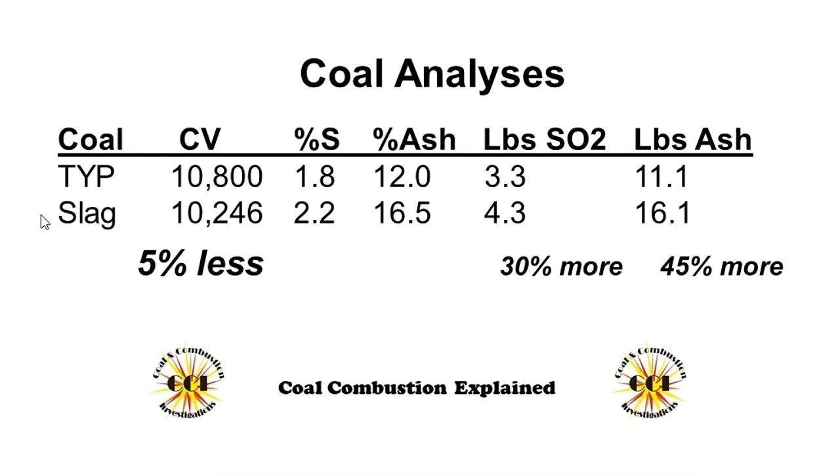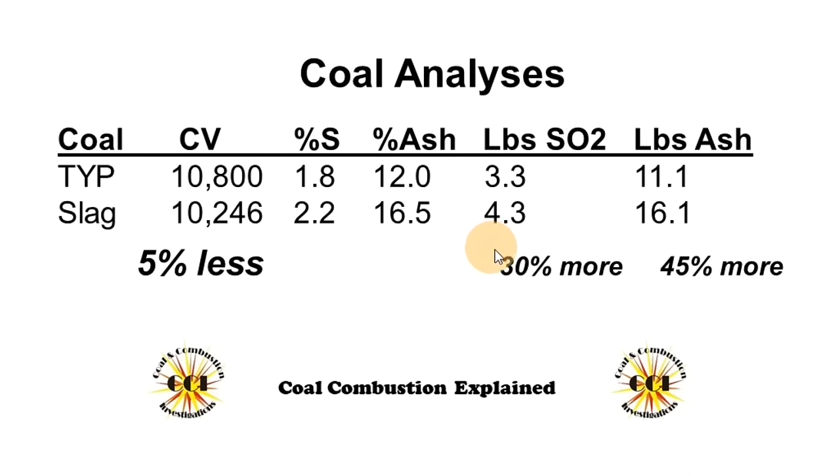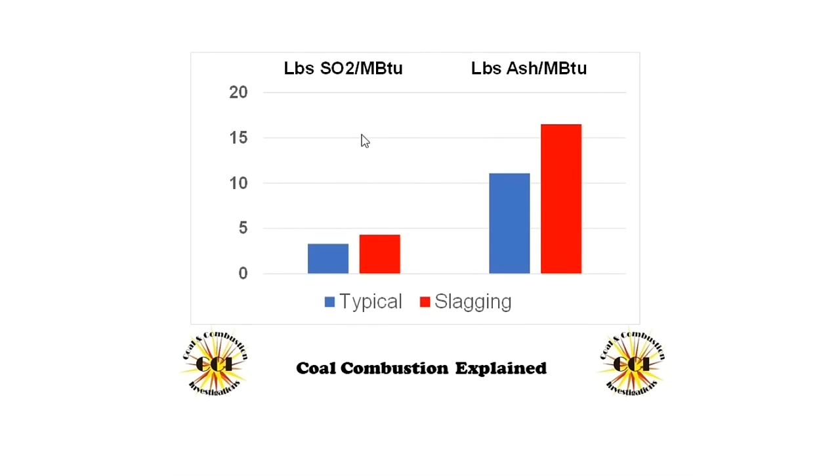When we compare the typical coal to the coal that caused the slag, we see lower calorific value, higher sulfur, higher ash. And when we express it in pounds of SO2 and pounds of ash per million BTU — and I like expressing it that way — you can see that there's about 30% more sulfur and 45% more ash in the coal that caused the slag. In graphical form, you can see the significant differences in the pounds of SO2 and the pounds of ash in the coal that caused the slag.